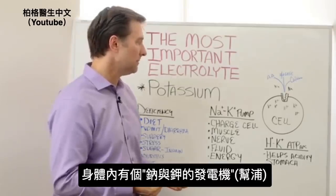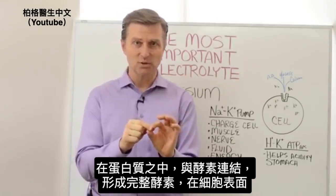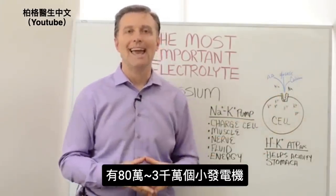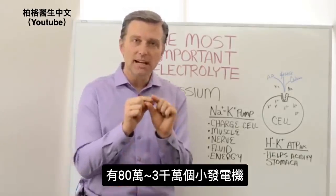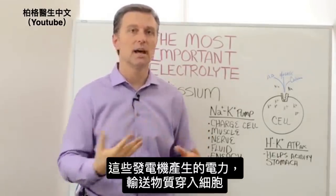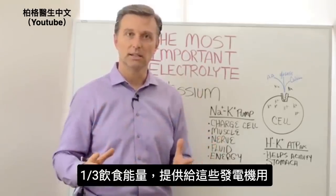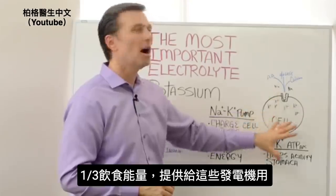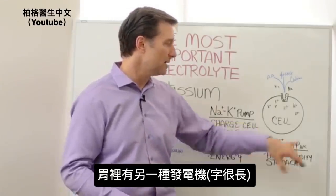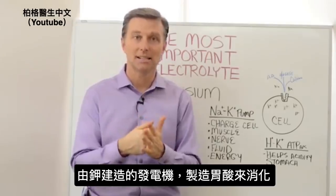There's something in the body called the sodium-potassium pump. It's built into a little protein connected to an enzyme that forms on the surface of your cells. You have between 800,000 to 30 million of these little tiny pumps — they're little generators that generate electricity to allow things to go through the cell. They take a lot of energy to work; in fact, one third of all the food you eat goes to running those pumps. You also have another pump in the stomach called the hydrogen-potassium ATPase — basically another pump built with potassium that allows you to create stomach acid to help you digest.